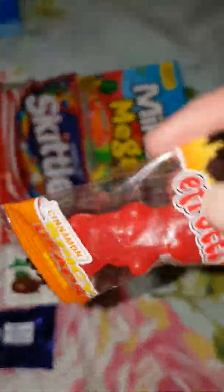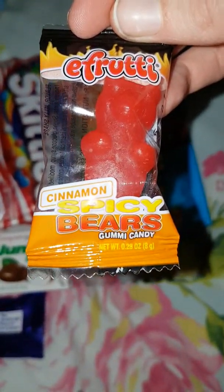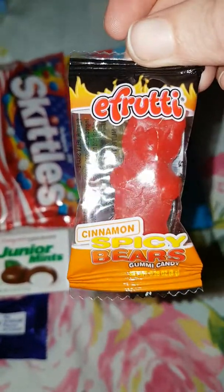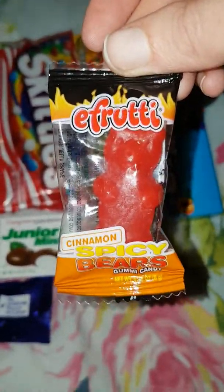Next we have Cinnamon Spicy Bears. I don't know how spicy that's going to be. I like cinnamon but I don't do well with spice.